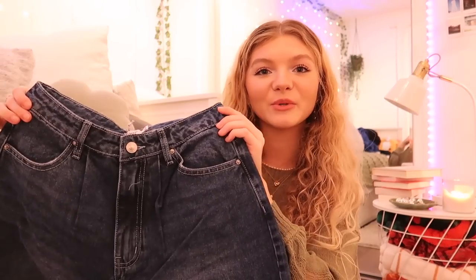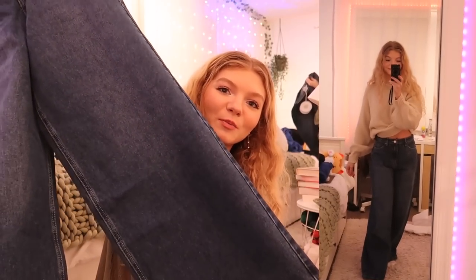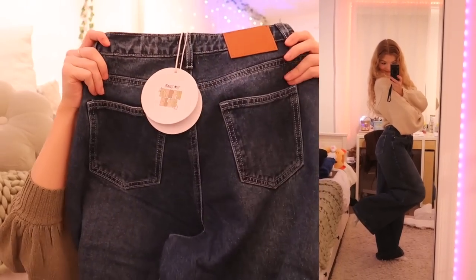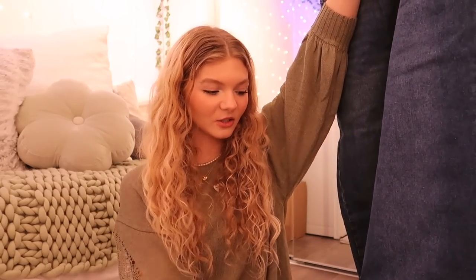Next up I got this pair of jeans. These are more of a darker wash which I actually don't have anything like. They're like super ultra wide legs — here's what the back looks like, just super nice. I really really like the wash on this. I think it's so different for me — I only wear light wash jeans but I want to start wearing dark wash jeans like this.